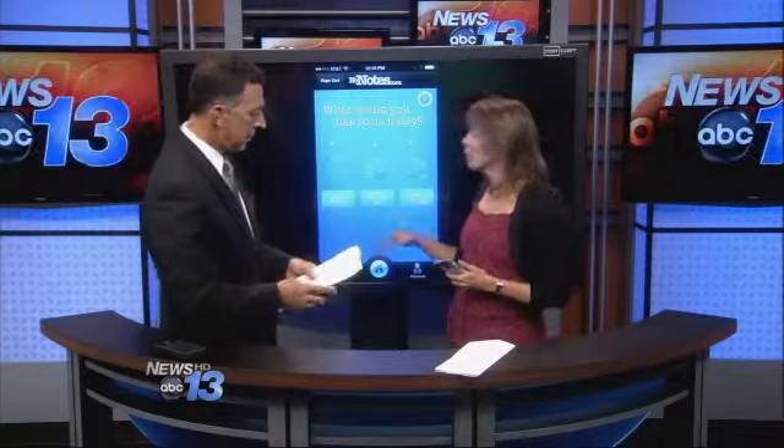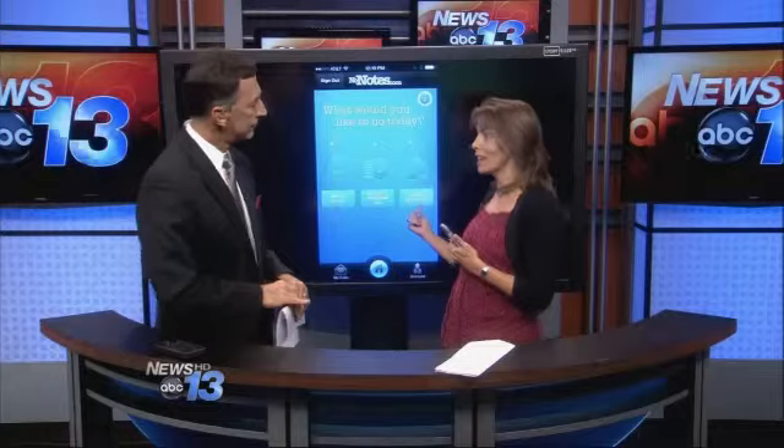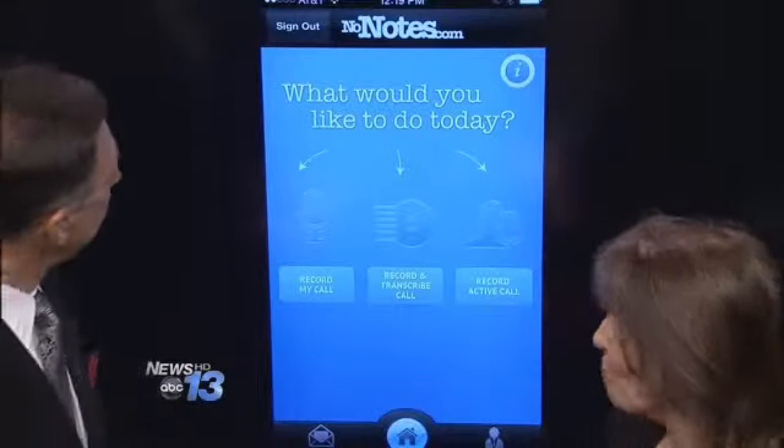One other feature — I showed you how to call out and make a call, but if somebody calls you and you're talking to them and you decide you want to record the conversation, you don't have to hang up and go call the No Notes server. You can just say record active call and it will automatically start. That's a pretty nifty app.